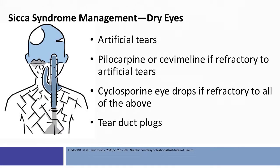For dry eyes, it is important to remember to use artificial tears. Pilocarpine or cevimeline, if refractory to artificial tears, may be considered. We use cyclosporine eye drops if refractory to the above. I have occasional patients who use tear duct plugs and have found them to be effective.